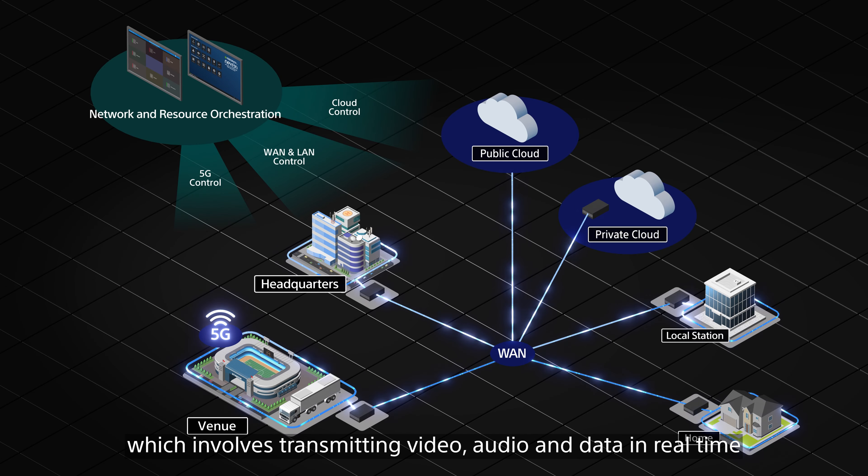The second pillar is Media Processing and Transport, which involves transmitting video, audio, and data in real-time, reliably, securely, and efficiently. One of the unique technologies in this pillar is Sony's highly efficient, ultra-low latency HEVC codec, which delivers high picture quality at little to no delay.